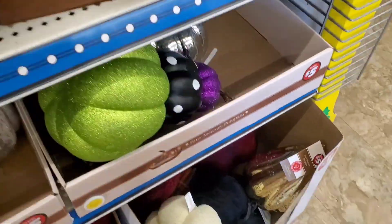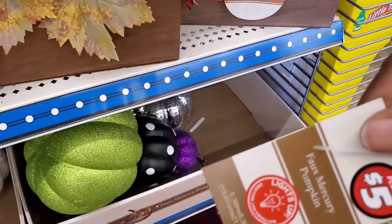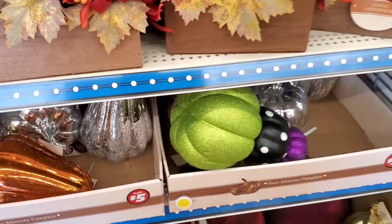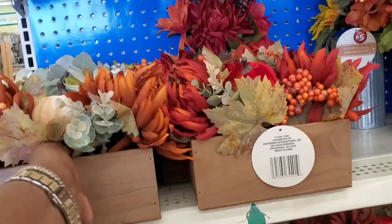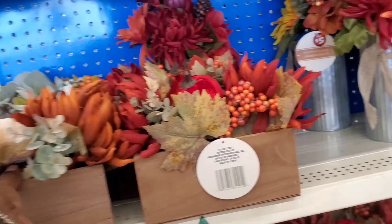This one is so cute, look at y'all — five dollars. Super cute, that's my color.